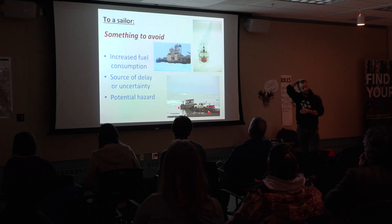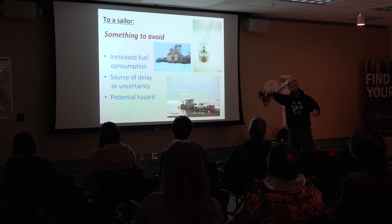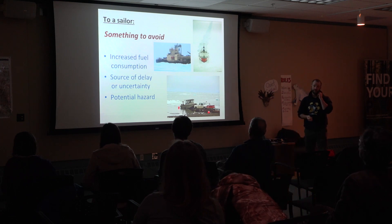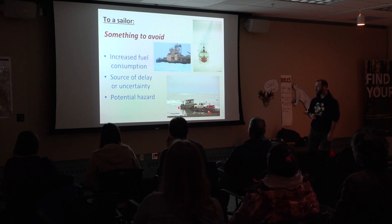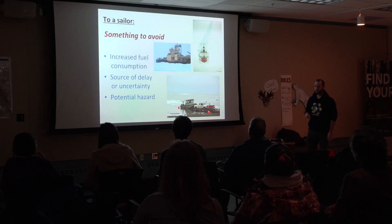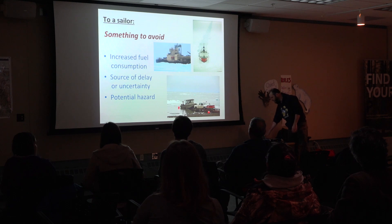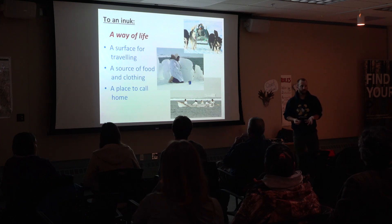To a sailor, sea ice is something you want to avoid. They think of it as a source of cost, a source of delay, and potentially a hazard that might damage their ship or sink it. So again, a very different view of sea ice than I have, and certainly different from the Inuit who live and grow up with sea ice their whole life.